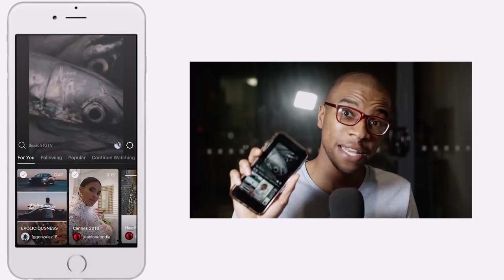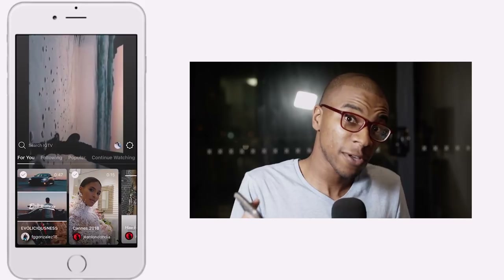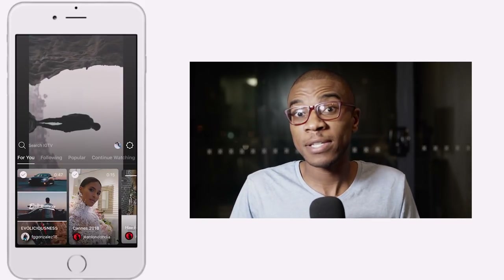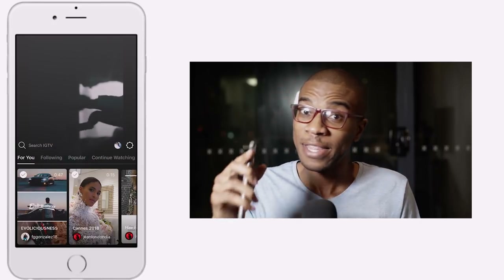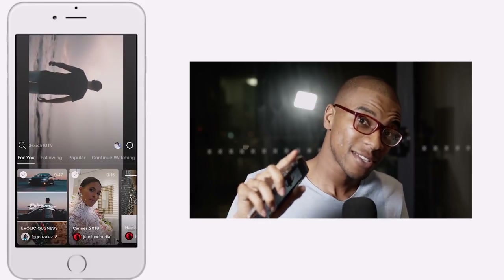That's the Instagram TV app as it is right now. I feel like it's going to change a lot. Let me know in the comments how you feel about the current interface and what you think the future holds for this new element of Instagram. As always, thanks for watching and keep it chill.